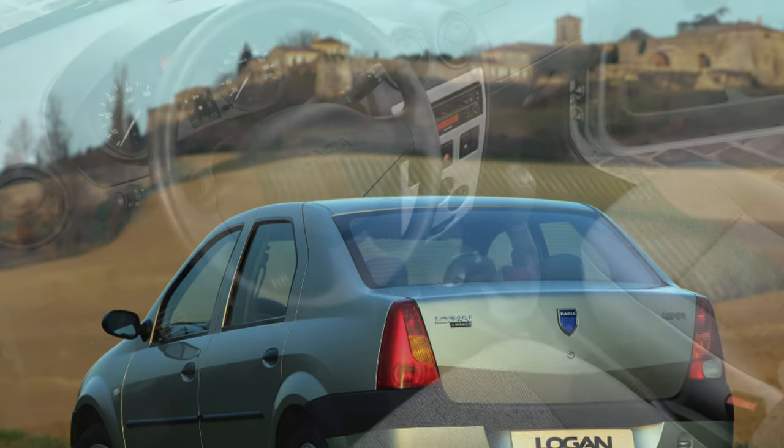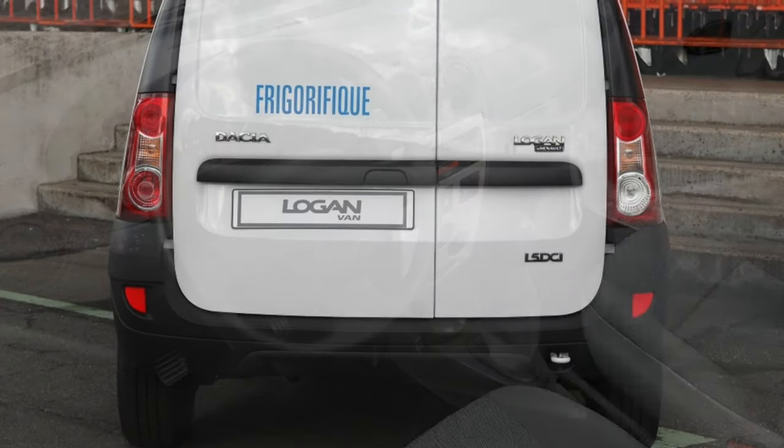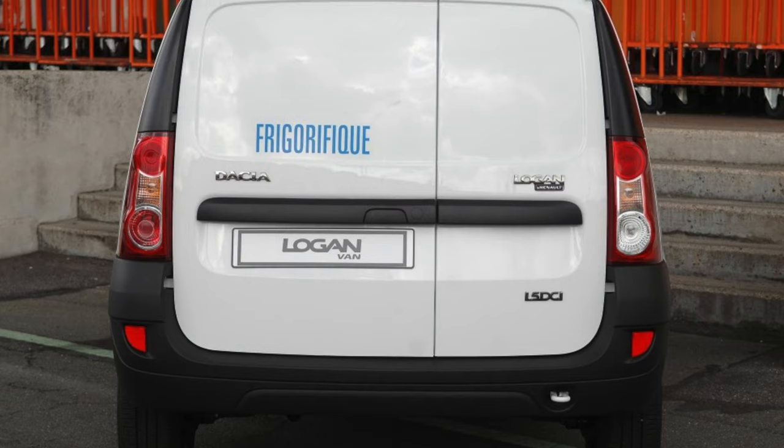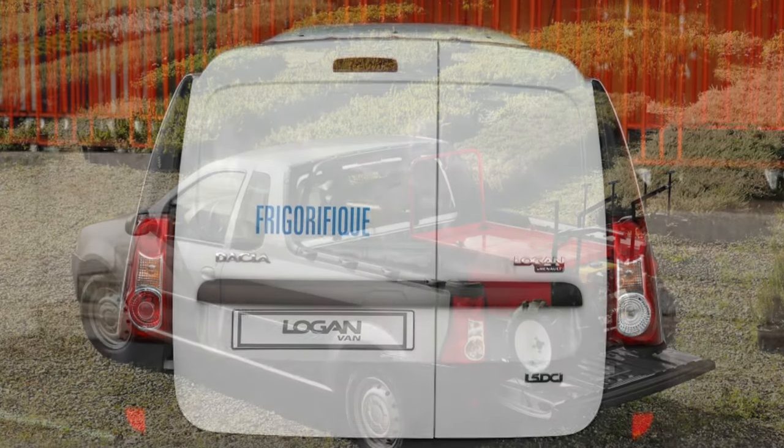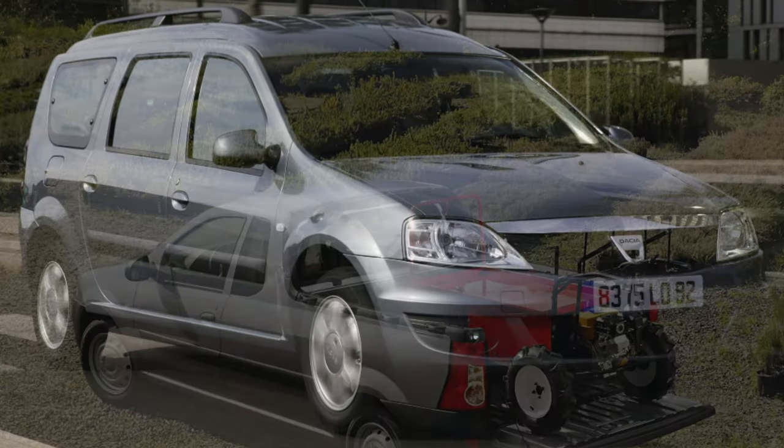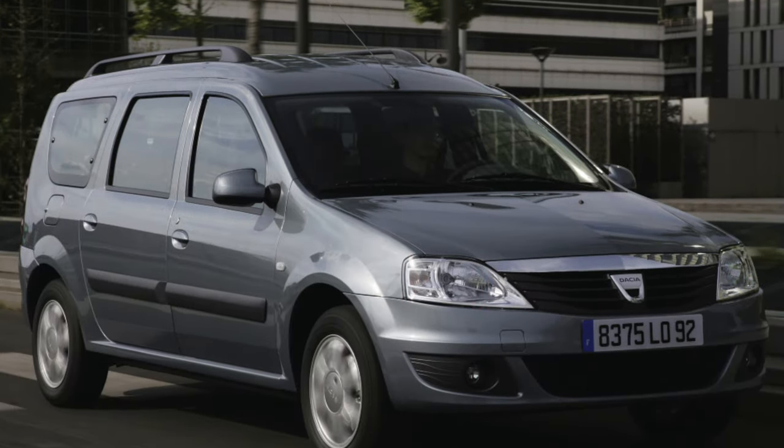It was planned that the starting price of the base Logan would be 5,000 euros. Initially the car was aimed at Eastern Europe, Latin America, Mexico, and Iran, but later this small car also attracted the interest of Western European motorists who knew how to count money.